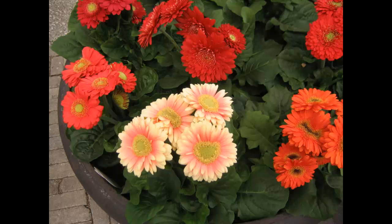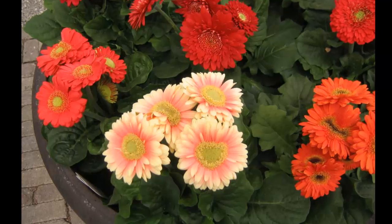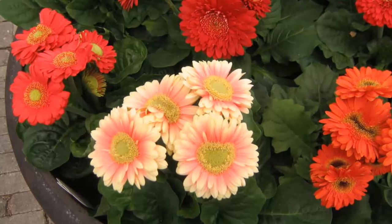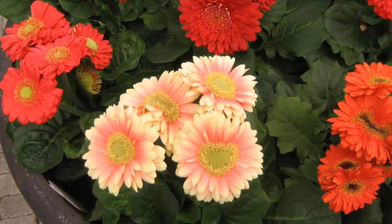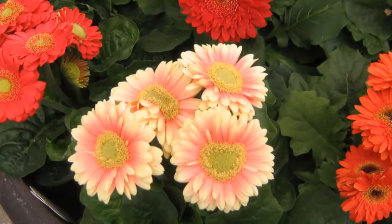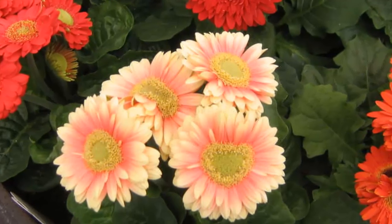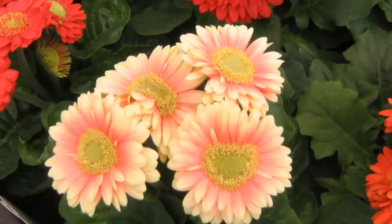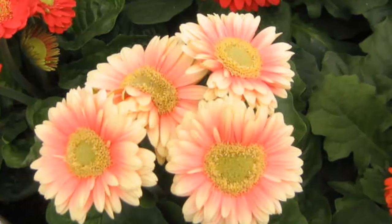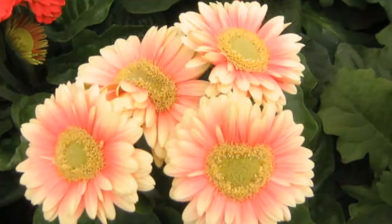10. Gerbera Daisies. These bright and cheerful flowers couldn't help but put you in a good mood. With pink, orange, yellow and white blooms, they should be a welcome addition to any room — and not just because they look good. They also release oxygen at night, which helps you breathe easy while you snooze. If you suffer from apnea or allergies, then these daisies are definitely recommended. A word of warning to the novice gardener: as they are prone to fungal diseases, gerbera daisies need extra special attention, particularly in relation to watering and light levels.